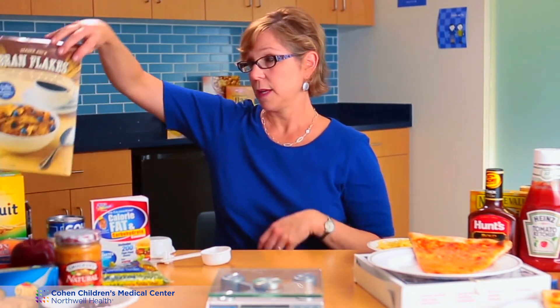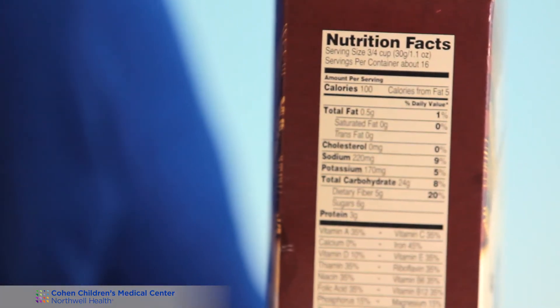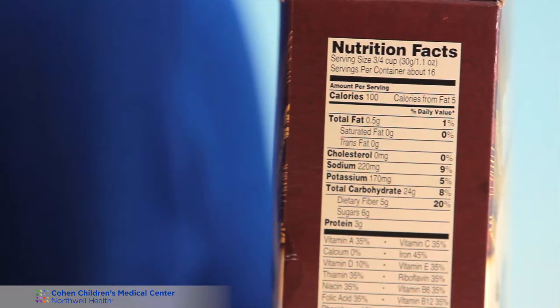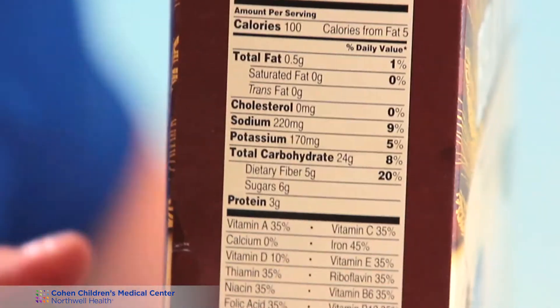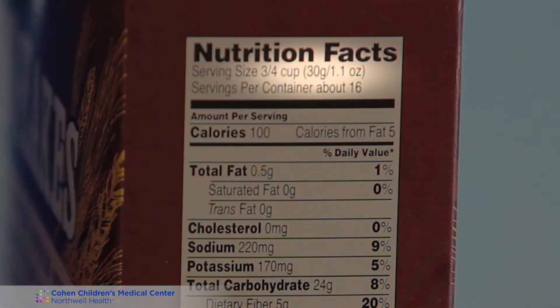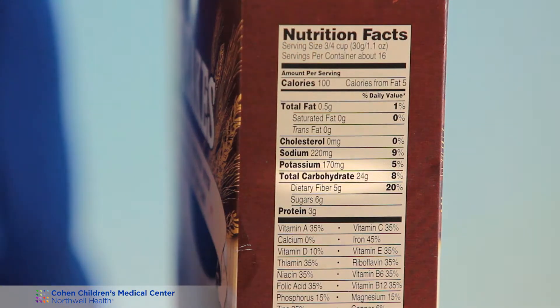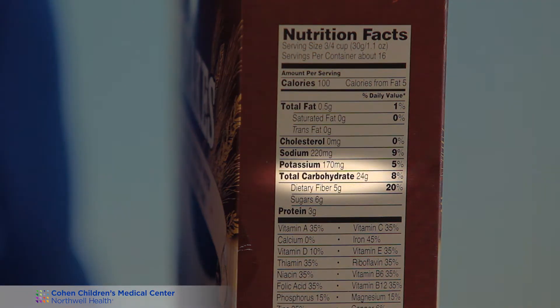One of the easiest tools you will use is the Nutrition Facts label, and I would like to explain what you're looking for. Here's a cereal box. There are two main pieces of the Nutrition Facts label important for carb counting. One is the serving size — for this cereal it's three quarters of a cup — and the total carbohydrate for that serving is 24 grams. Next to the serving size you'll see 30 grams — that's how much that serving size weighs on a gram scale. Do not use that as carbohydrates. Always look down where it says total carbohydrate and use that amount.